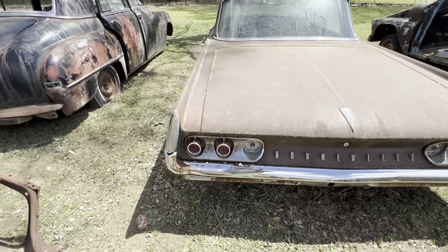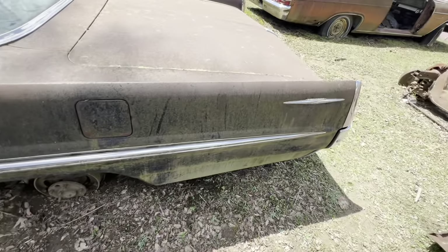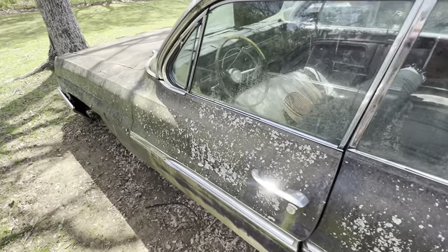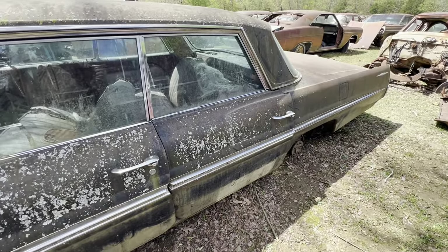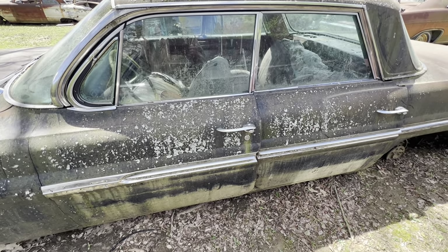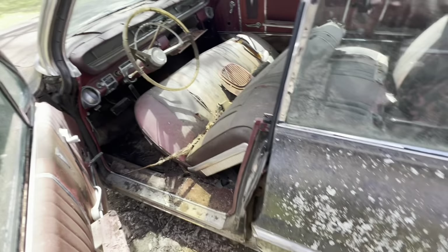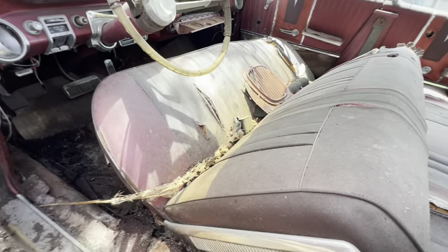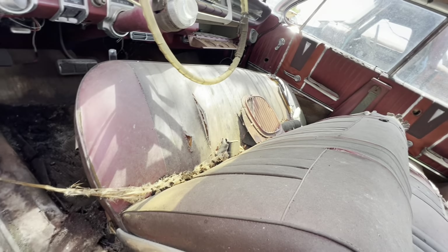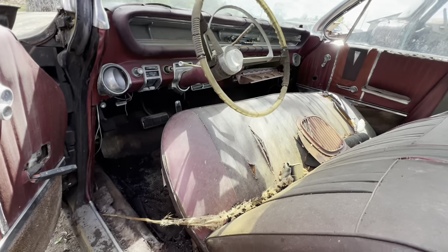Now I got a Pontiac Bonneville — I'm going to say 61. You could buy these cars for $40 apiece running. I ain't kidding you, we bought them for $40 apiece and just took off down the road and drove them until they wouldn't go anymore. Oh, they were such good riding cars. That seat right there — this is a four-door hardtop. That seat will fit in something like a Chevrolet Impala. They were so comfortable.